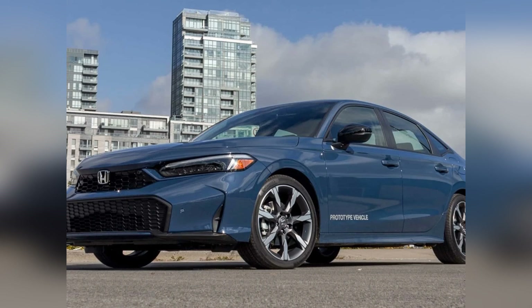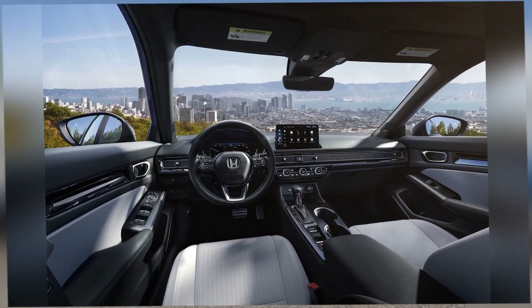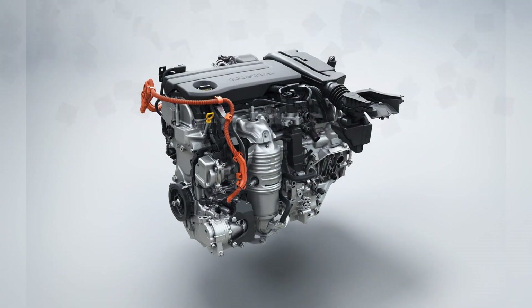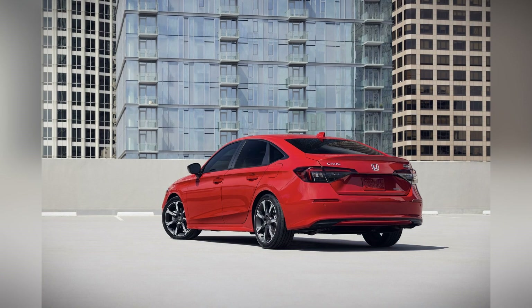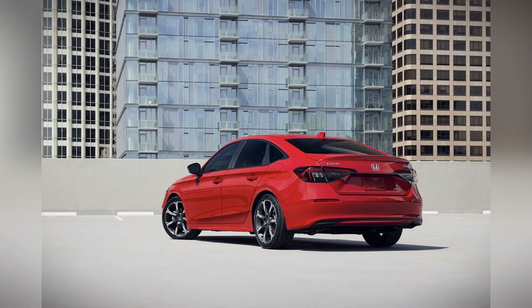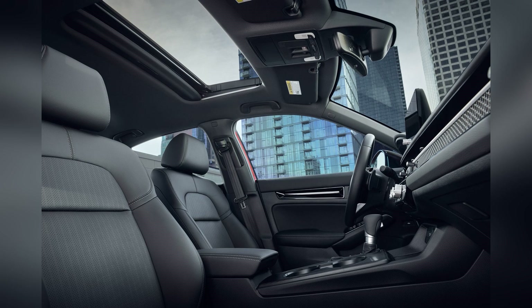The 2025 Honda Civic Hybrid boasts a sleek, aerodynamic design that is both stylish and functional. The front fascia features a bold grille and sharp LED headlights, while the streamlined body lines enhance the car's overall aesthetics and improve aerodynamics. Available in a range of vibrant colors, the Civic Hybrid allows drivers to express their personal style.